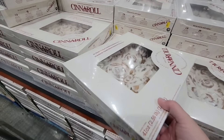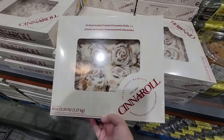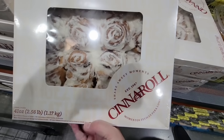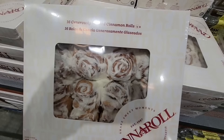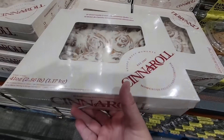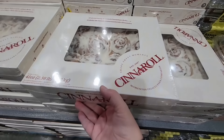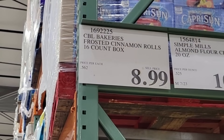And there's a new cinnamon roll — a little different than what we see at the bakery. This is all sealed up; I think there's about 16 of them in here. They look really good — I just don't want to get any cinnamon rolls right now. But they do look quite tasty at $8.99, which is a good price.